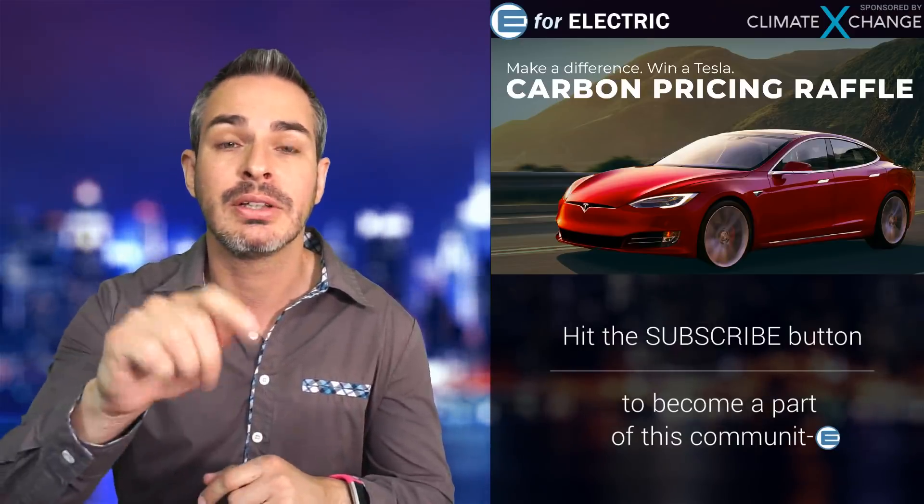Before moving on, this show is sponsored by Climate Exchange, a cool non-profit organization. They're raffling off three different Teslas and only selling 4,000 tickets, so your chances are roughly one in less than 1,400 — pretty good odds. Tickets are $250, and even if you don't win, purchasing one supports their mission to move us toward a low-carbon economy. This is for US residents only. There's a link in the description to enter the raffle.